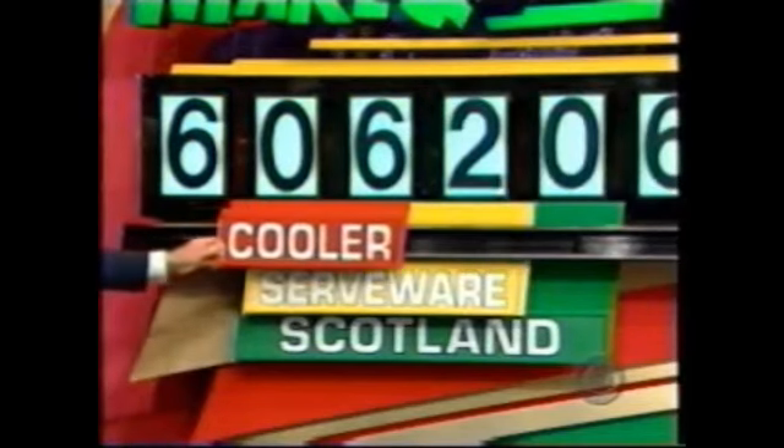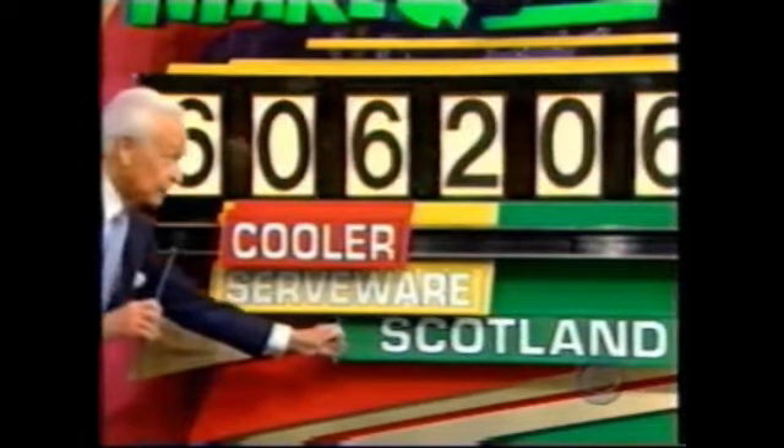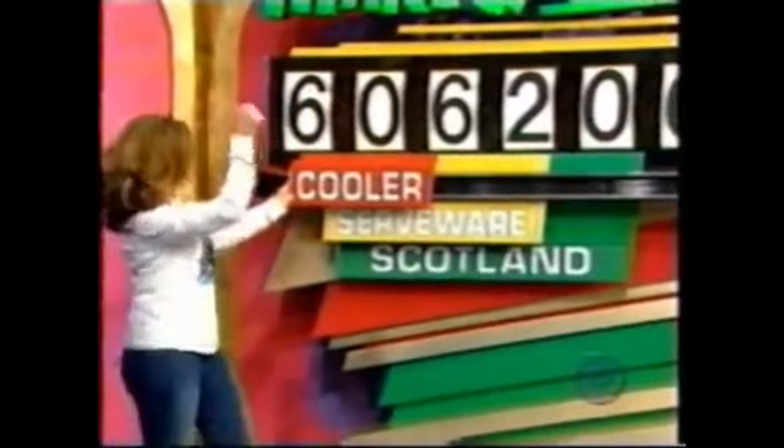Danielle, who came over from Arizona to visit us today, is going to play Make Your Move. You put this under the two numbers in the price of the cooler, this under the three numbers in the price of the serveware, and this under the four numbers in the price of the trip to Scotland. Make your move, Danielle — get over there and get busy!